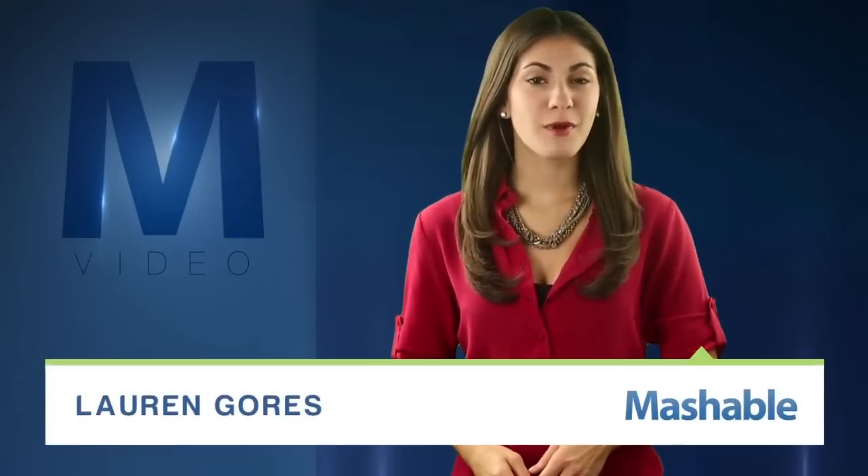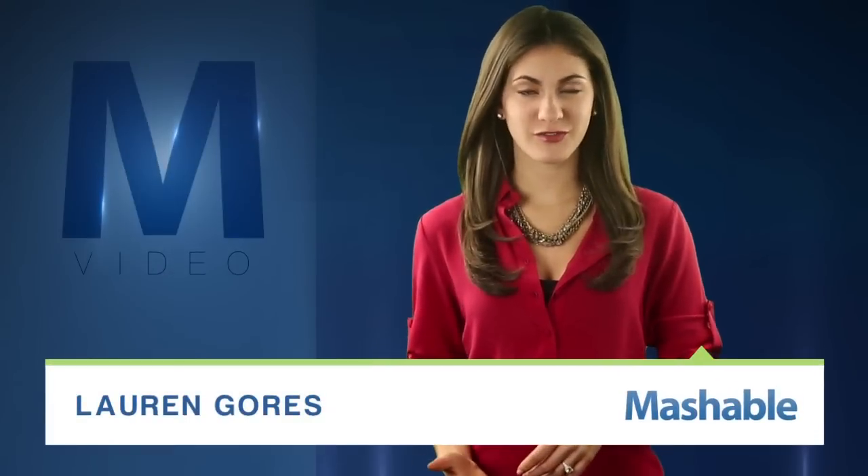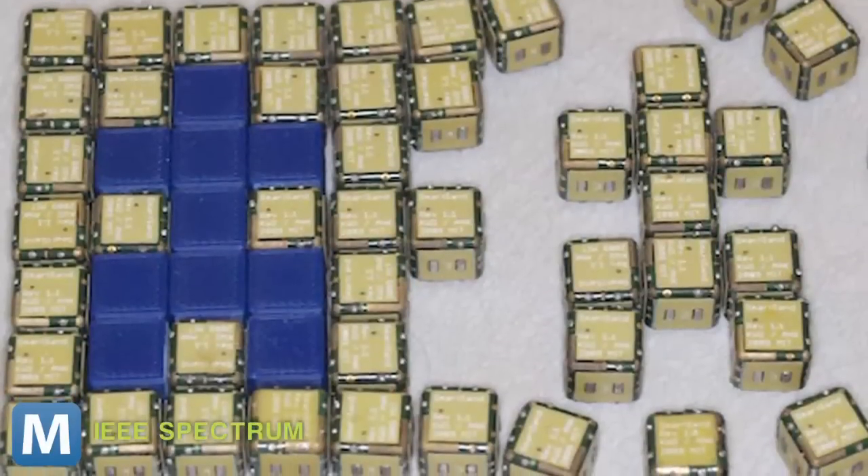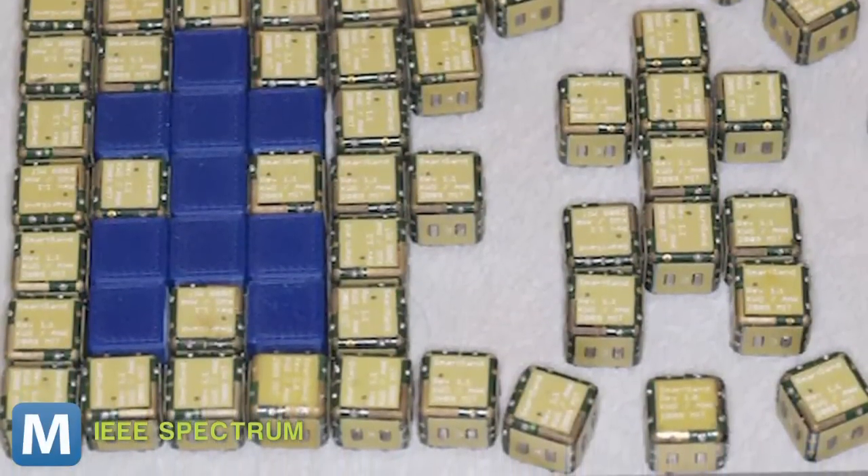For Mashable, I'm Lauren Goris. Most of us hope robots will be the tool of the future, but what if instead robots just become tools? A project by MIT aims to create robots whose sole goal is to replicate an object.